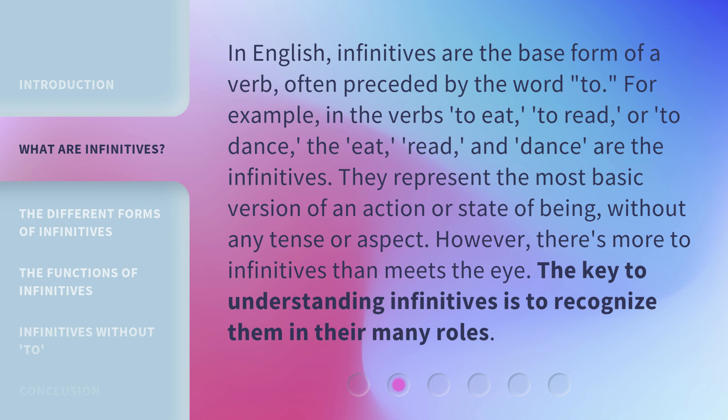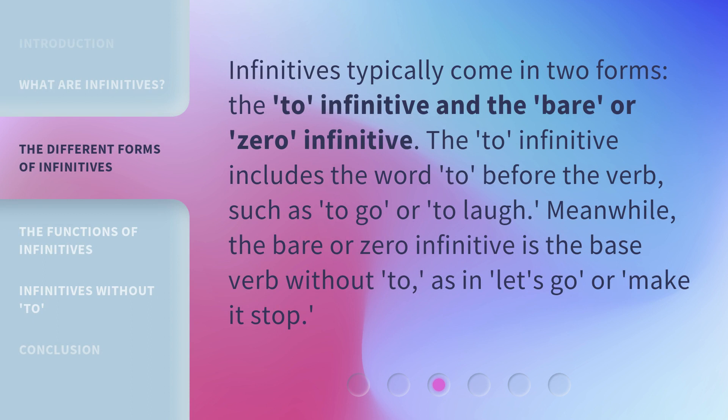However, there's more to infinitives than meets the eye. The key to understanding infinitives is to recognize them in their many roles. Infinitives typically come in two forms: the 'to' infinitive and the bare, or zero, infinitive.